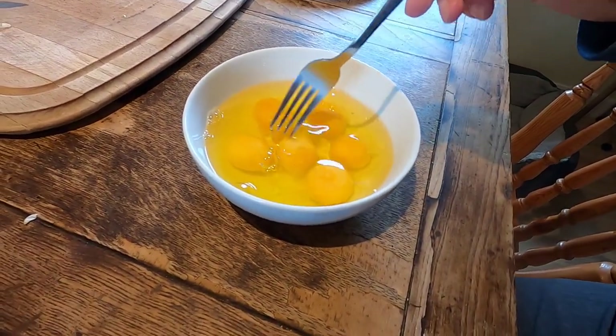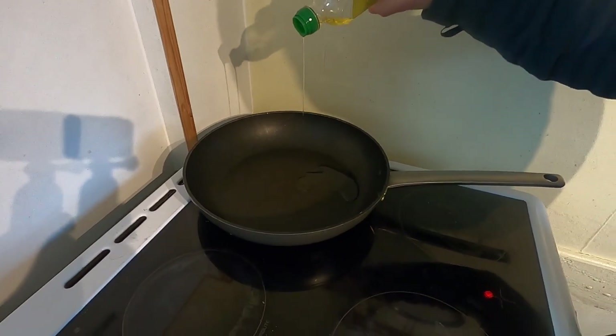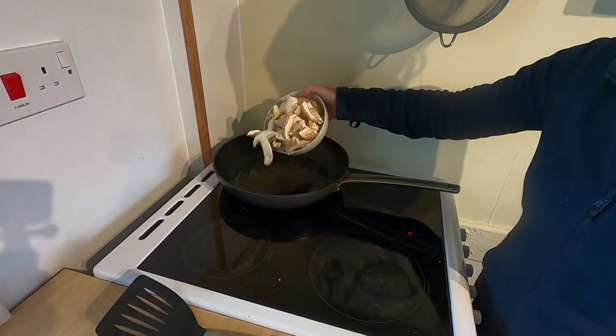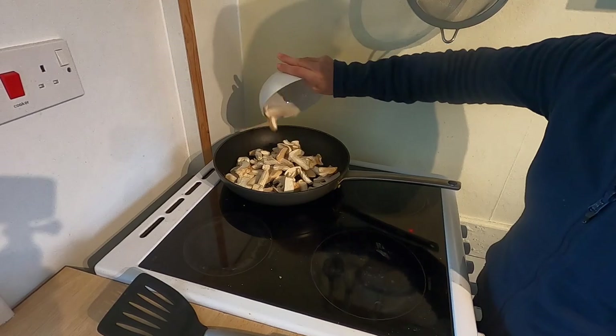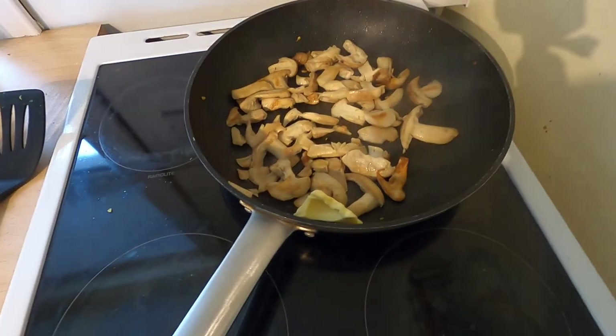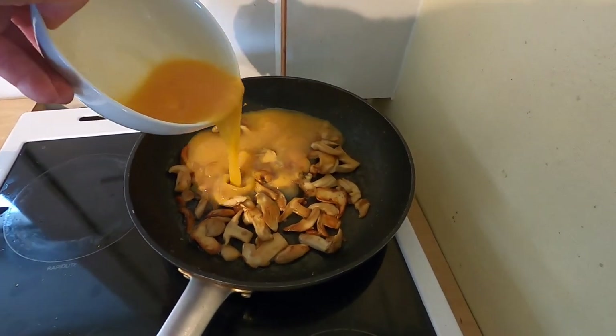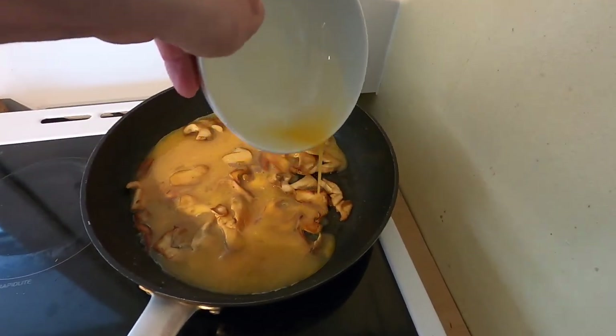Six eggs beaten, olive oil, mushrooms fried, add butter, add eggs — serve!